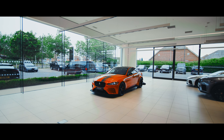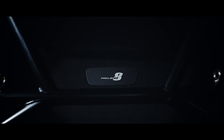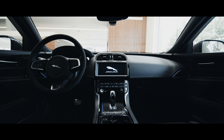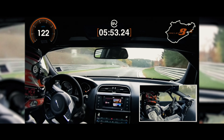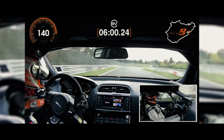Say hello to the Project 8. Not everyone will be able to get their hands on the keys to one of these, as only 300 Project 8s will be built, each one hand assembled at the SVO Technical Centre in Warwickshire. The 5-litre supercharged V8 engine propels the Project 8 from 0 to 60 in just 3.3 seconds, helping to make it the fastest saloon around the Nürburgring, where it clocked a blistering 7 minutes and 18 seconds.